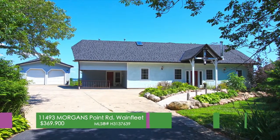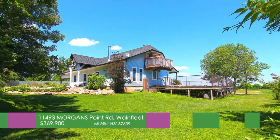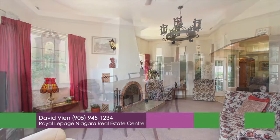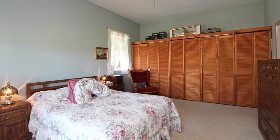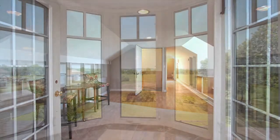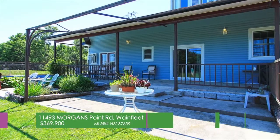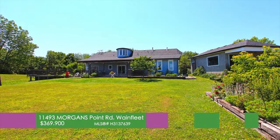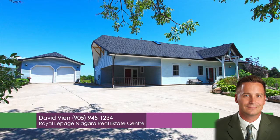Welcome to 1149-3 Morgans Point Road in Waynefleet. This is a 12-year-old custom-built home finished with a European touch. Four bedrooms located just outside of town, minutes away from Port Coburn Golf Course. In-floor heating on the main level, large spacious kitchen, main floor master bedroom and main floor laundry. The second level offers in-law potential with its own furnace and spectacular view of Sunset Bay. Call today for a viewing with Dave Vien, Royal LePage Niagara at 905-945-1234.